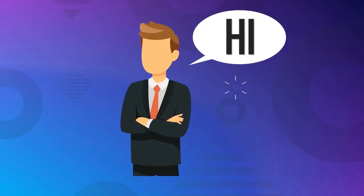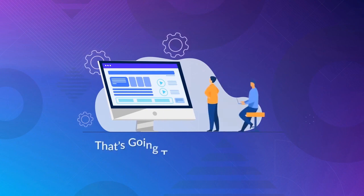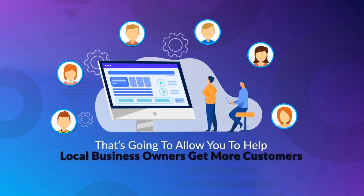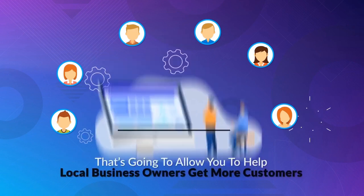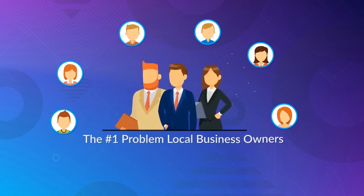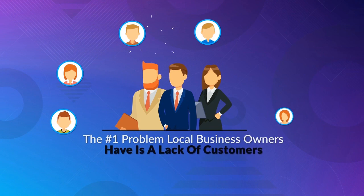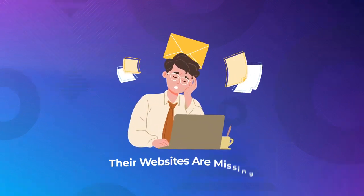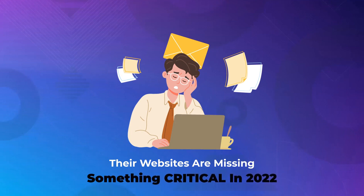Hi, I'm here to tell you about an incredible new software that's going to allow you to help local business owners get more customers this week, maybe even today. The number one problem local business owners have is a lack of customers. And do you know why they don't have more customers? It's because their websites are missing something critical in 2022.